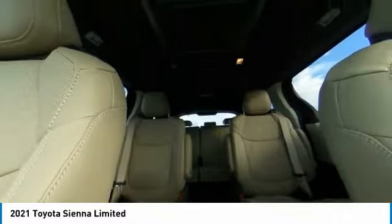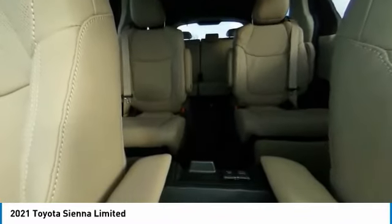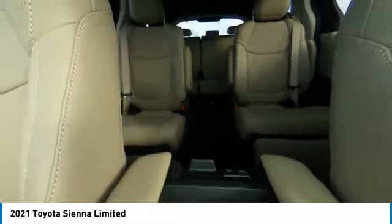Chrome wheels, electronic stability control, alloy wheels, rear spoiler, power lift gate, brake assist, fog lights, four-wheel disc brakes, navigation system, heated front seats.